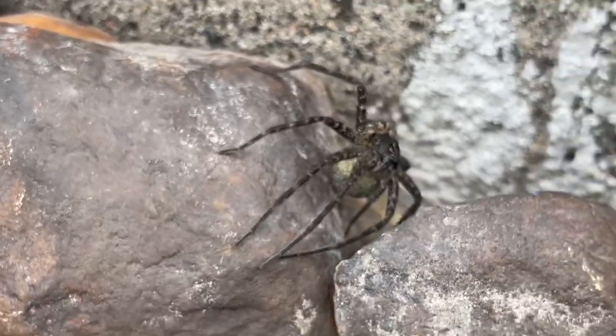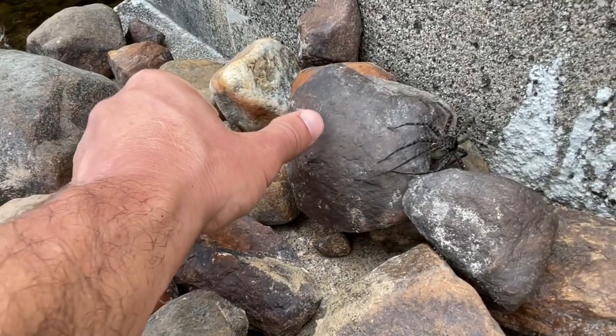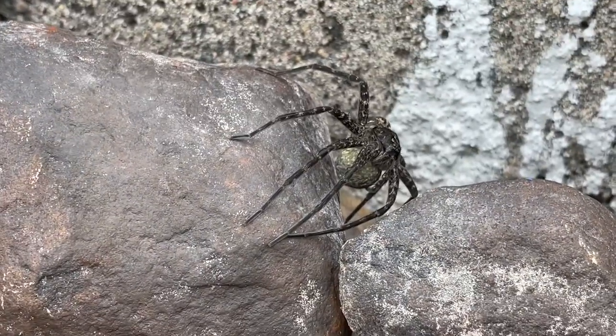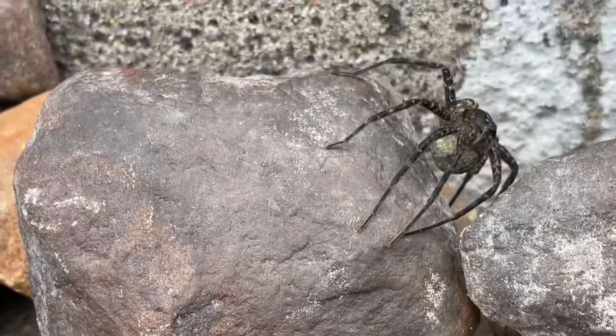That's the spider, just for reference. That's my thumb. Okay, look at that. That's amazing.